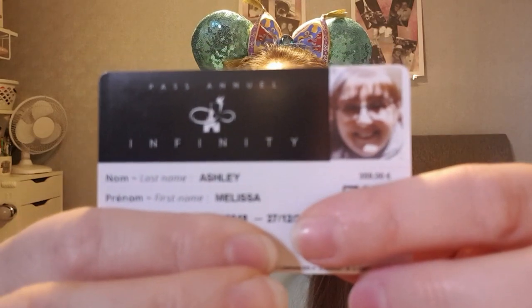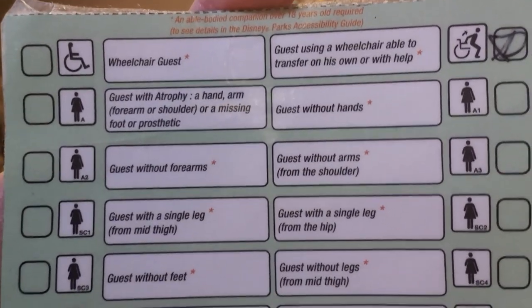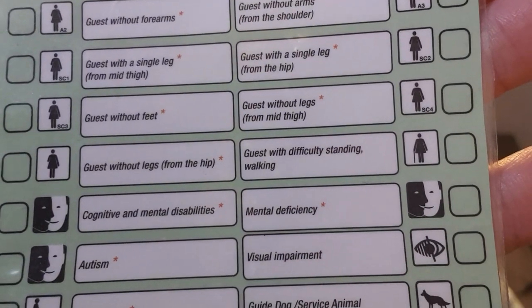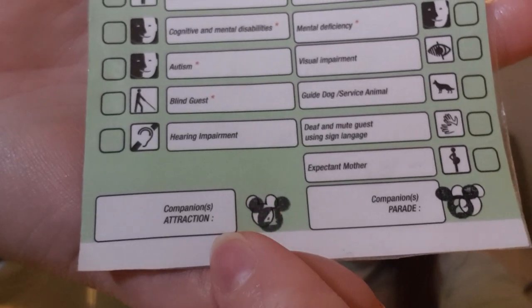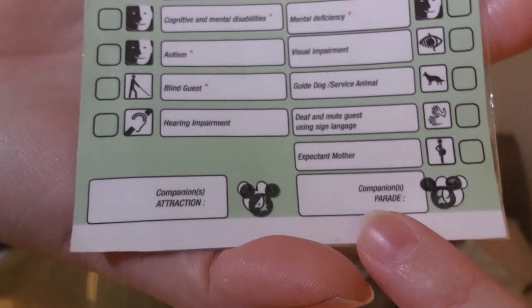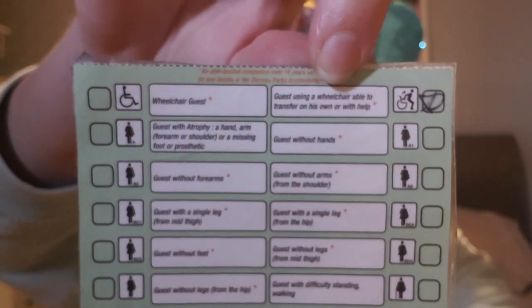Once my infinity pass was issued, I was then granted a green priority card. These cards detail what kind of help I need around the park as a disabled person — with regard to accessibility for rides, viewing areas for the parade route, and the fireworks. The card shows I have four companions with me, a maximum of two companions can accompany me in the parade viewing area, and my needs for rides is that I am able to transfer on my own but may need assistance.